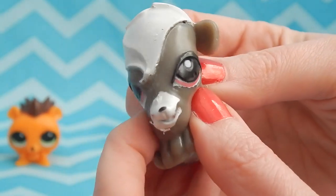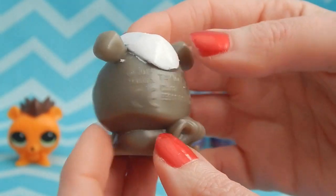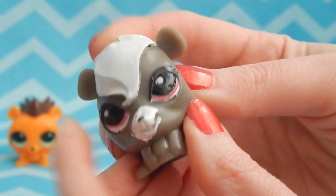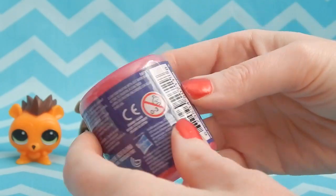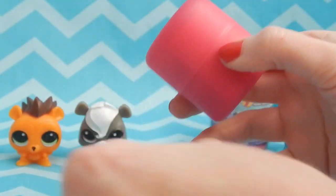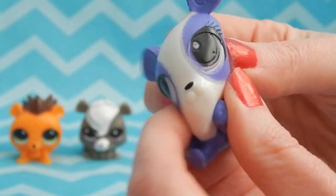Pepper's face doesn't look so good. Her face is painted pretty sloppily and it kind of creeps me out a little bit. Let's move on to our fourth one.